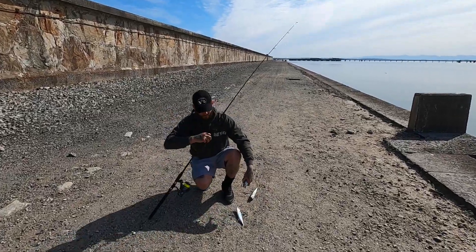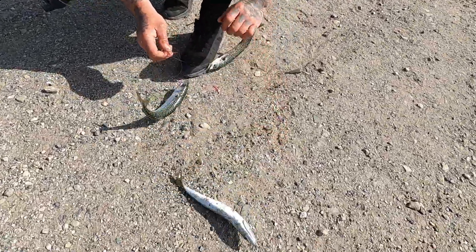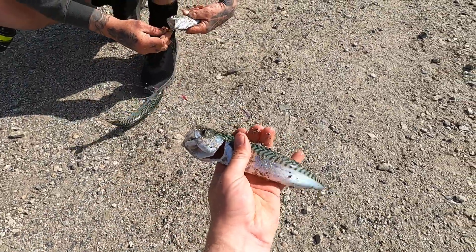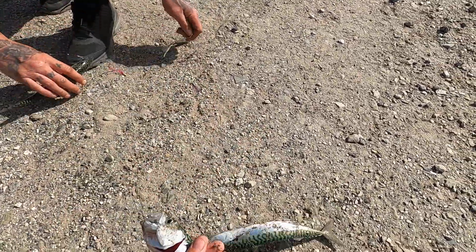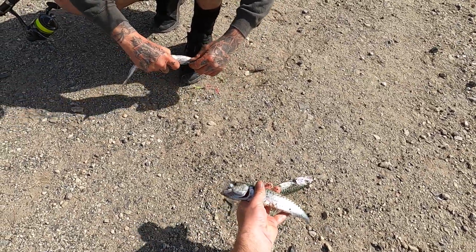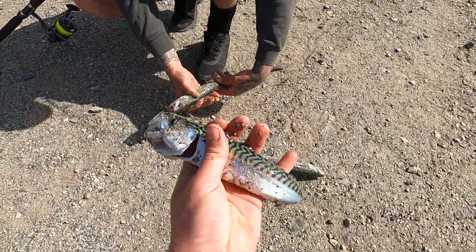Trev's just been trying the sabikis and caught three really good-size mackerel. Look at them — nice size mackerel.